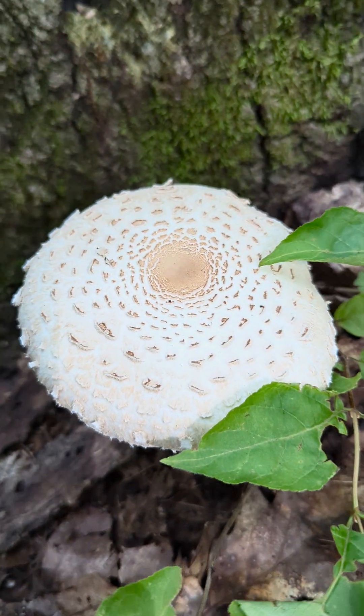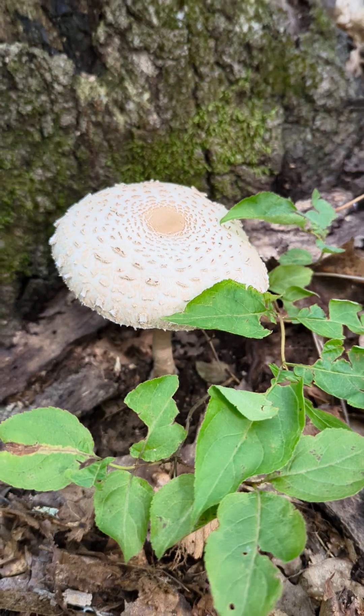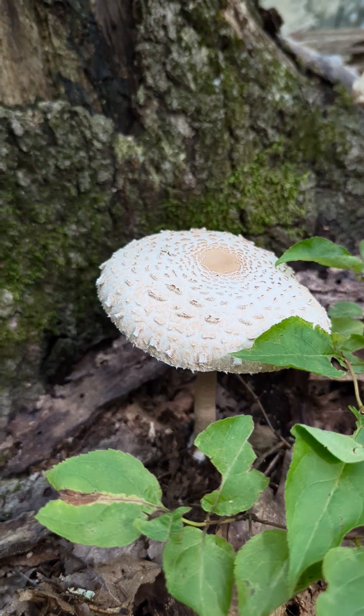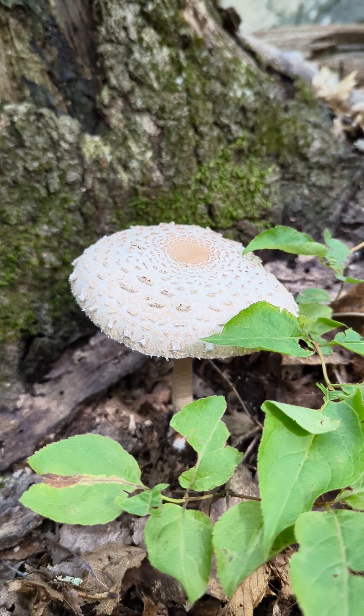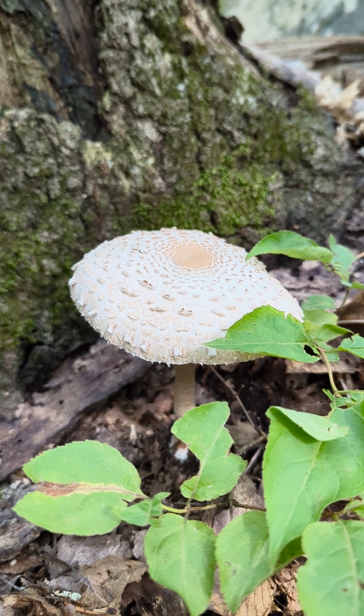And with all these little things on top — again, it has a name, I don't remember what it is — it probably is easy to identify for a really professional mycologist. But for me, it's just a pretty little mushroom I'm taking a picture of. I wouldn't eat anything I see out unless I was 100% sure.